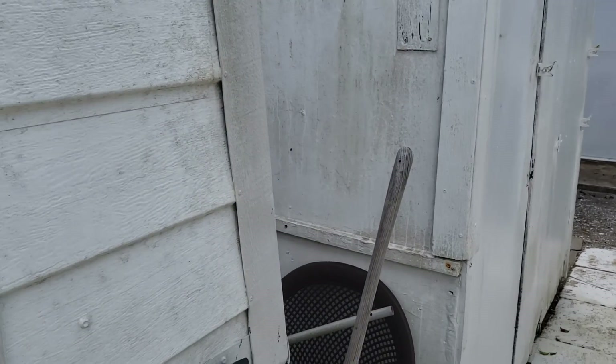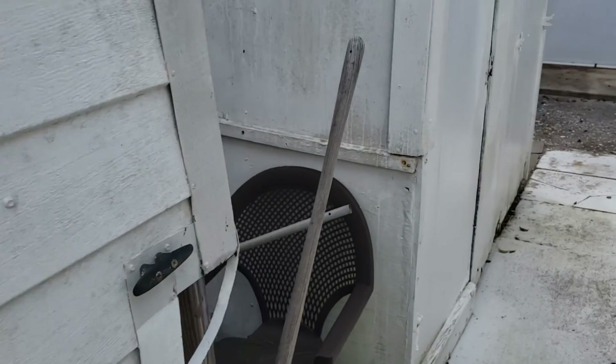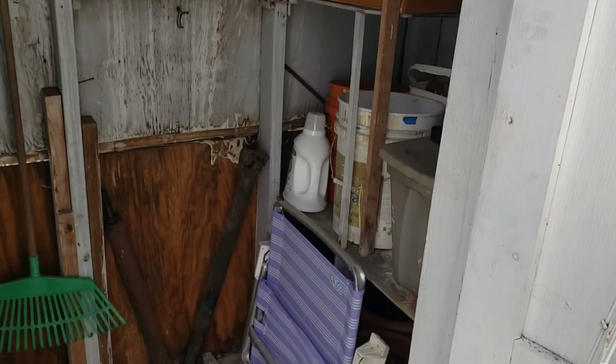That shed is your laundry shed. It's got a stackable washer and dryer in it.